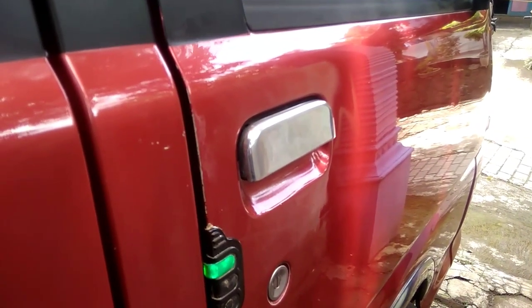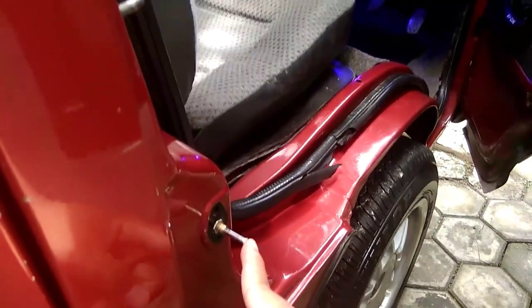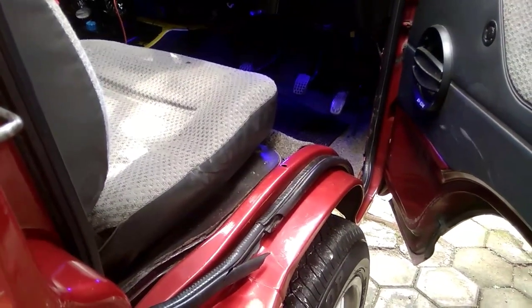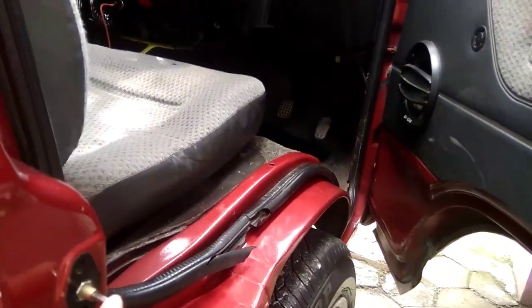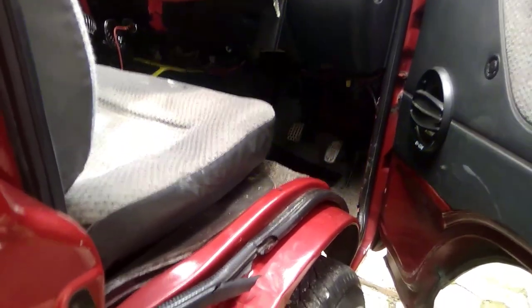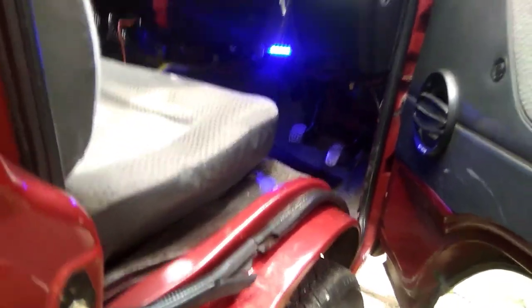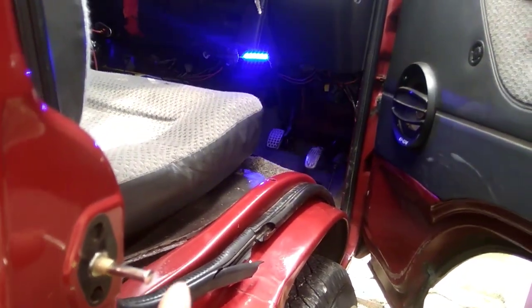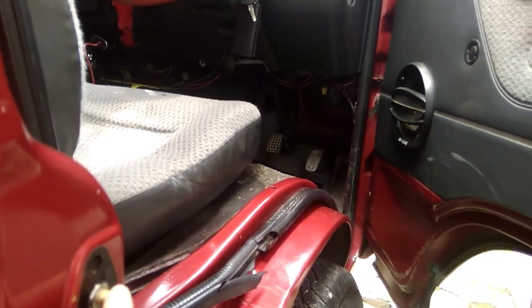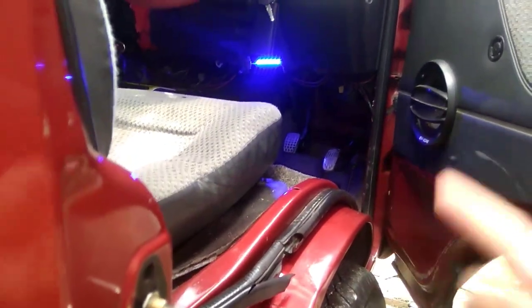Nah sekarang kita lihat bagian dalamnya seperti apa. Oke kita mulai dari sini, teman-teman bisa lihat ada strip lampu biru di bawah dashboard. Teman-teman bisa lihat di pedal itu, kalau misal ini kita pencet dia akan mati. Jadi ini teman-teman bisa nambahin juga di mobilnya, nanti tinggal atur aja mau dikasihkan dimana lampunya. Sistemnya kalau mobil pintunya tertutup lampu akan mati, kalau pintunya dibuka lampu akan nyala.